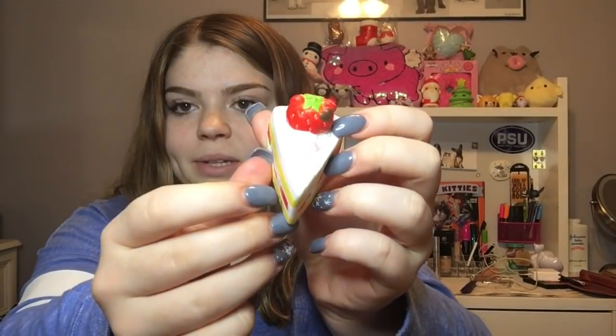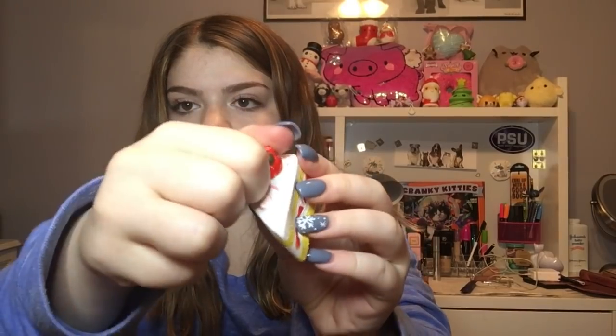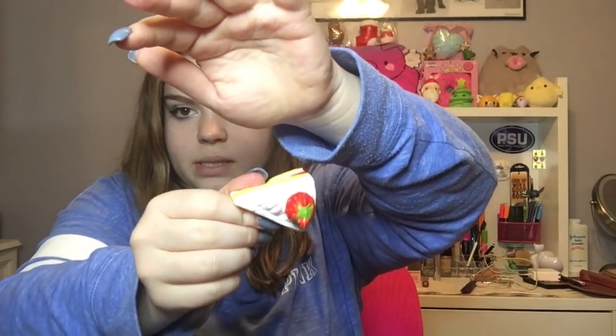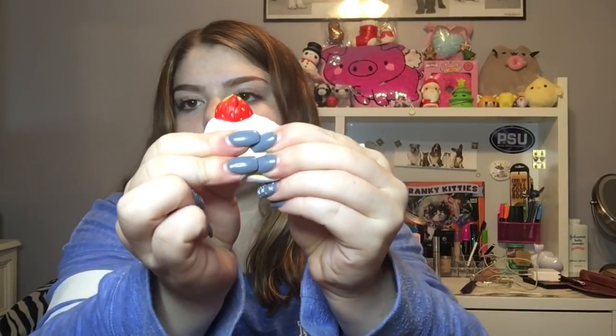I also got another one in the mini sweets collection — the yummy bear strawberry shortcake. This one is so cute and has such a nice squish. The lighting kind of drowns out the squishy so you can't really see the top, but it is really cute and has a really good squish for being so little.